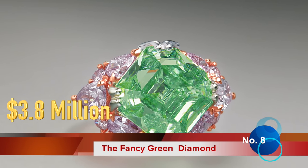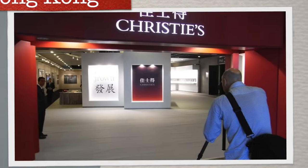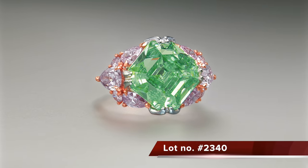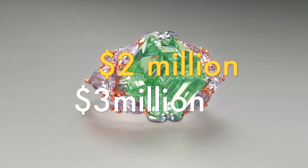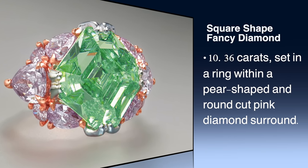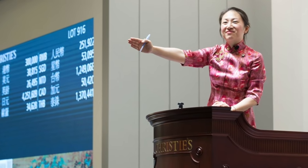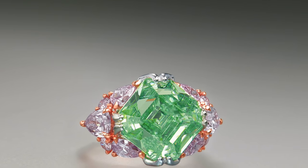Eighth on our list is the fancy green diamond at Christie's. In 2008, at Christie's Hong Kong, lot number 2340 made its debut with an estimated price of $2 million to $3 million. It is a square-shaped fancy green diamond weighing 10.36 carats, set in a ring within a pear-shaped and round-cut pink diamond surround. The piece was eventually sold for $3.8 million to an anonymous buyer, and the diamond was never seen again in public.